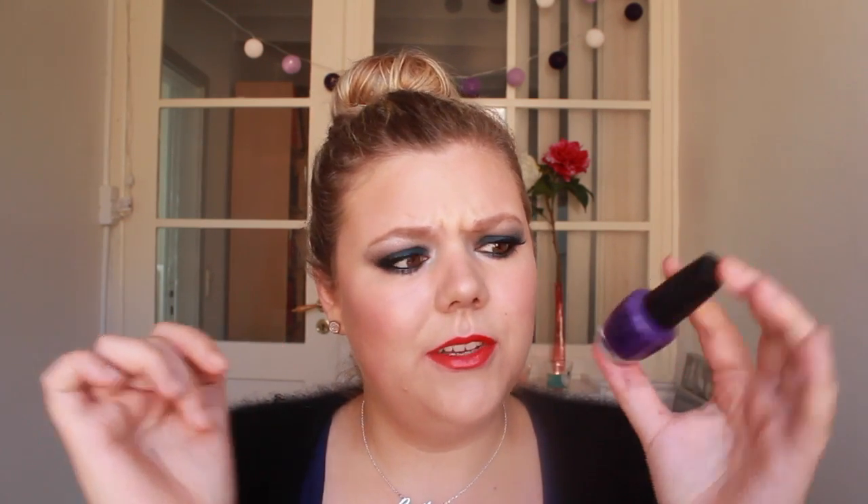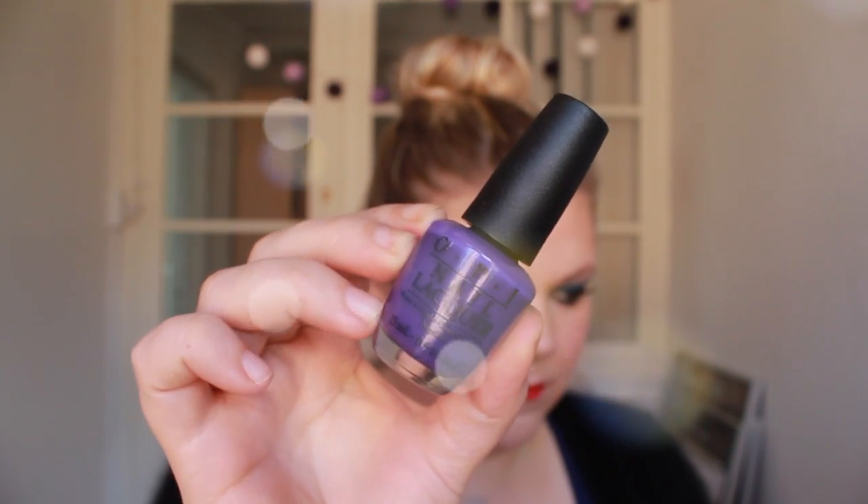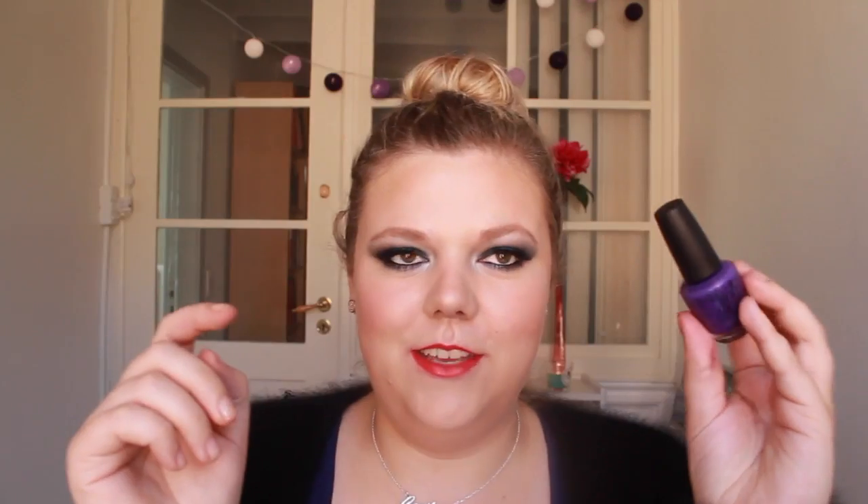Then I have a purple one from the Scandinavia or Nordic collection by OPI — I think it's called Do You Have This Color In Stockholm? I think that's very funny because I'm from Scandinavia! This is a really beautiful purple color. I've been wearing this a ton this last month and I'm really digging it. It will be beautiful for a little color in these cooler months — it's not a bright color, but just a little more color than just browns and very dark colors.